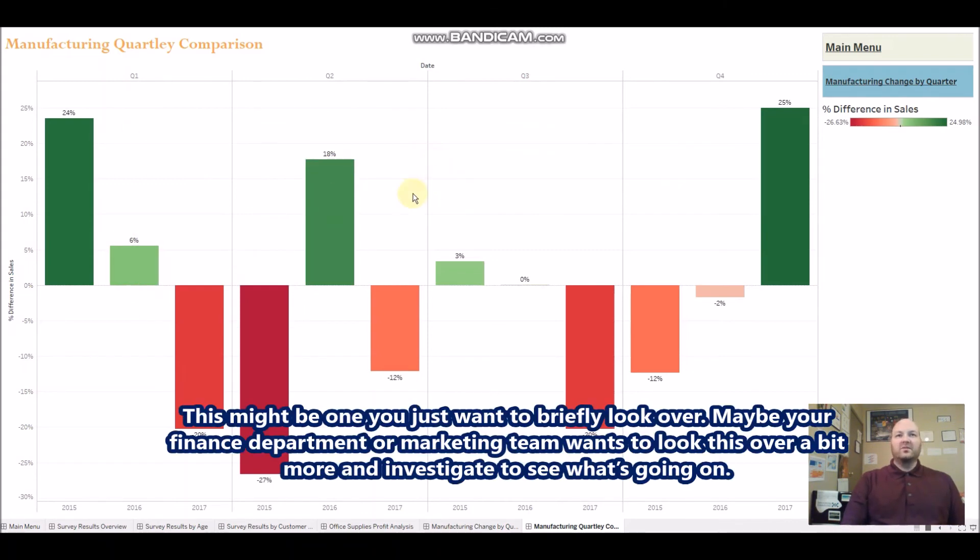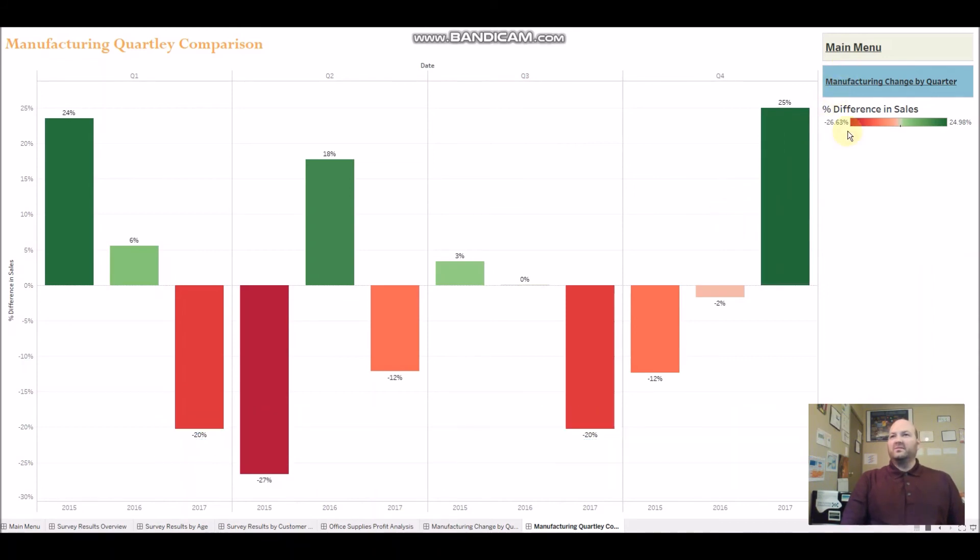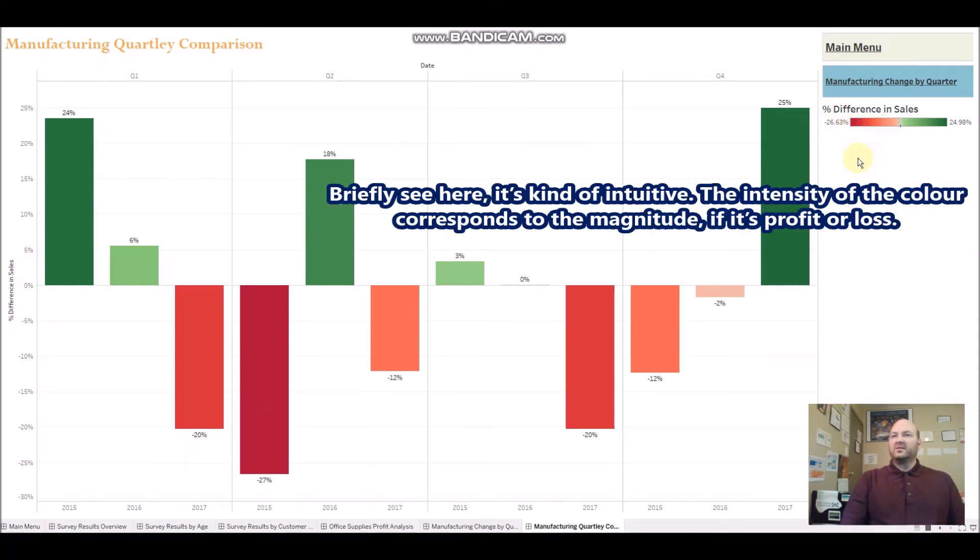This shows the change from Q1 2015 to Q1 2016. This might be something you just want to briefly look over, or your finance or marketing team can investigate further. For example, you can see a big minus 12%, minus 2%, then up to a 25% increase in sales — that's Q4 2017 compared to Q4 2016. The color intensity corresponds to the magnitude of profit or loss, which makes it intuitive to read.